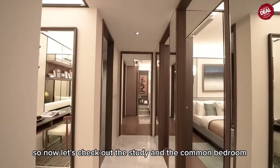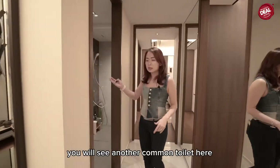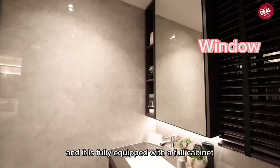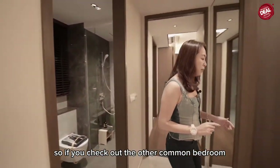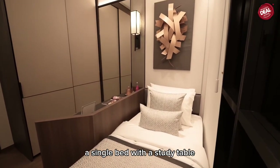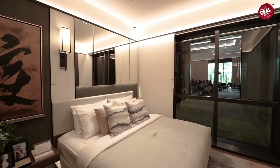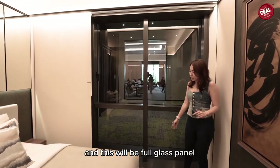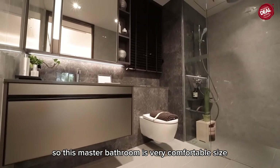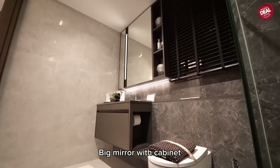Now let's check out the study and common bedrooms. There is a common toilet with full carpentry and a full cabinet. The other common bedroom is about the same size but designed with a single bed and a study table. The master bathroom is a very comfortable size with large drawers for cleaning supplies and storage, and I really love the large vanity with cabinets.